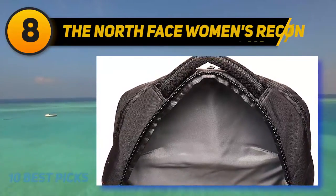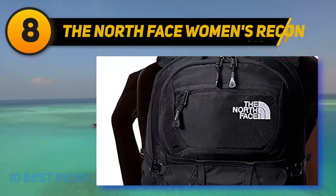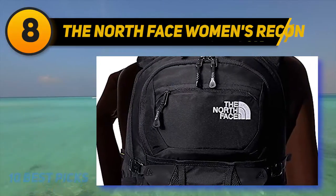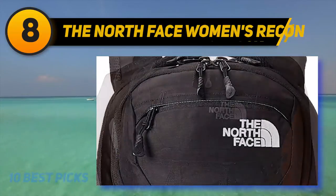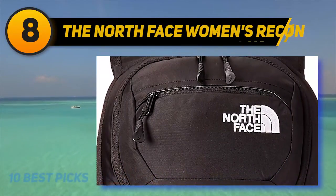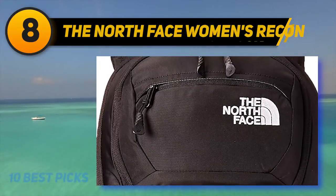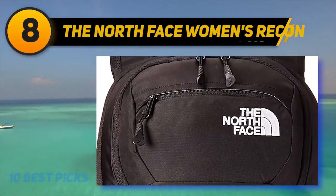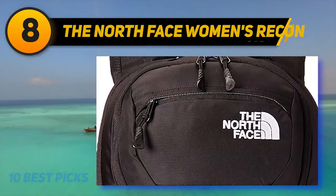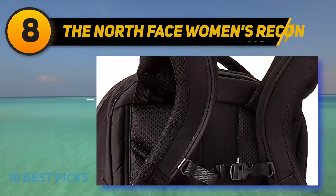When it comes to internal storage, the Recon offers a large main compartment that's perfect for stashing books, folders, and other important documents, while the front compartment has a padded sleeve that can hold a small laptop. There's also a fleece-lined pocket for your sunglasses or phone, an extendable mesh water bottle holder, and added lash points. This backpack can be used as a laptop bag or just a regular backpack depending on your needs.